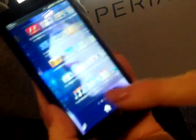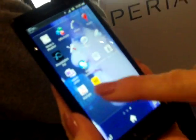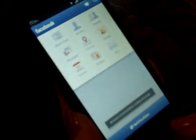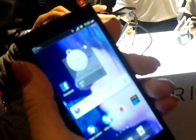It supports Timescape, which is a Sony Ericsson program that makes it very easy for you to connect to friends on Facebook. This also has a very sleek look, but it's also very comfortable to hold in the hand.